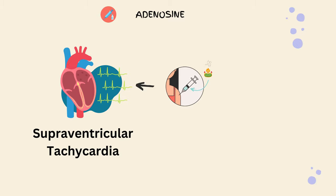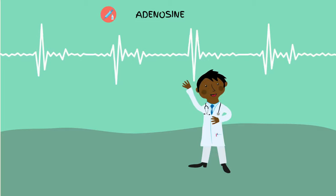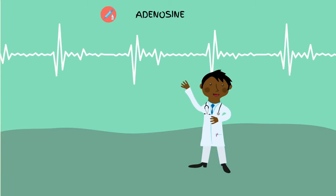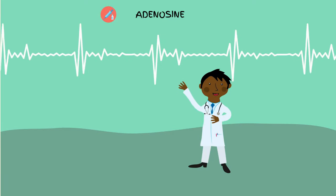But how does it work? Let's find out. Adenosine works its magic by temporarily slowing down the electrical impulses in the heart. Imagine it as a reset button for your heart's rhythm, bringing it back to its natural beat.